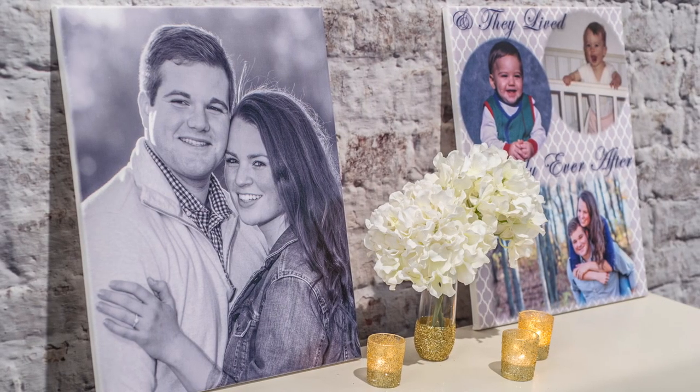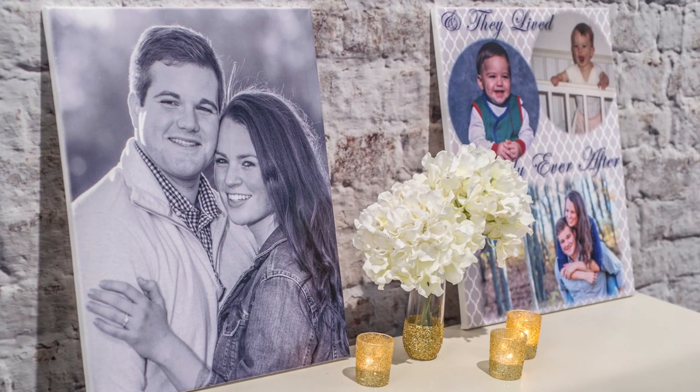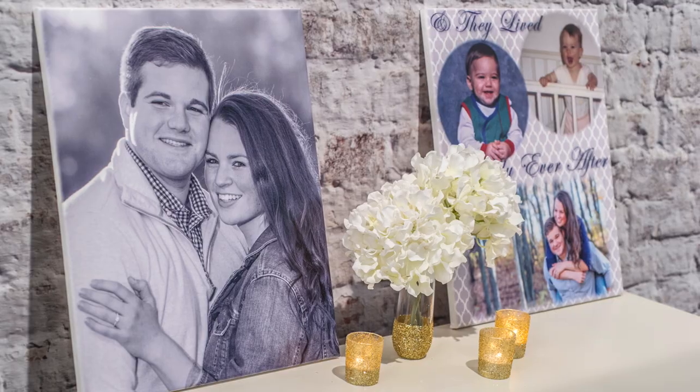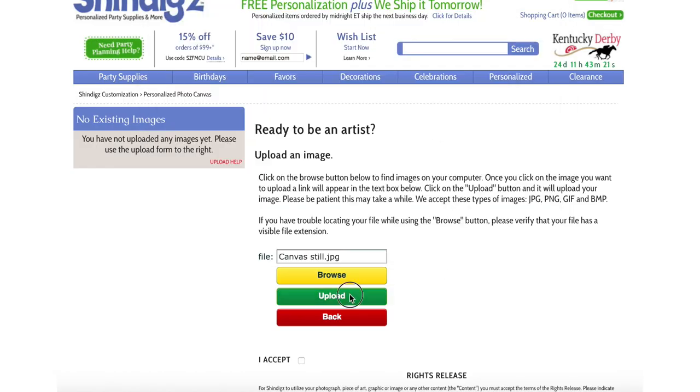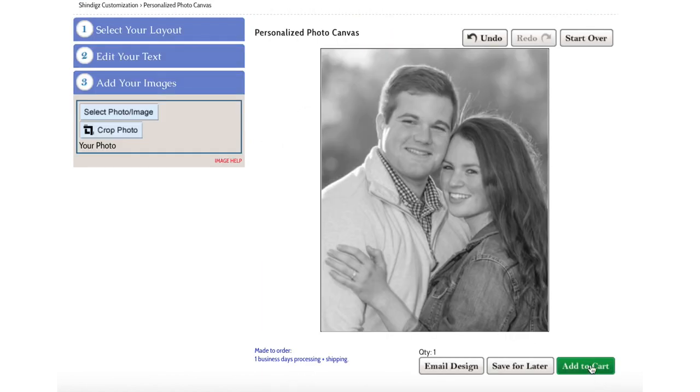The final step is to add some images of the bride and groom behind or around the candy buffet. Customized collages and canvases can be easily created with Shindig's drag-and-drop feature online.